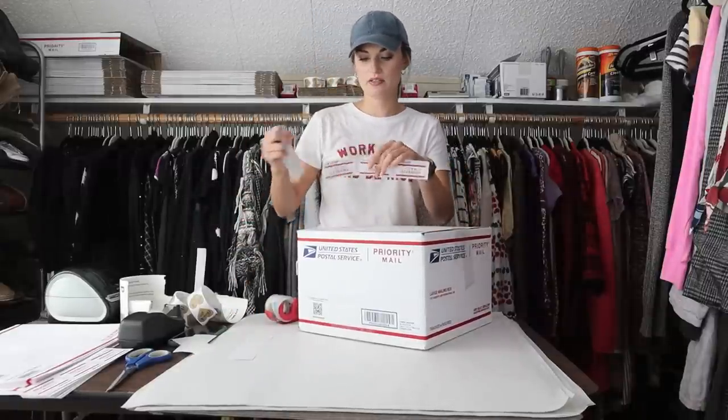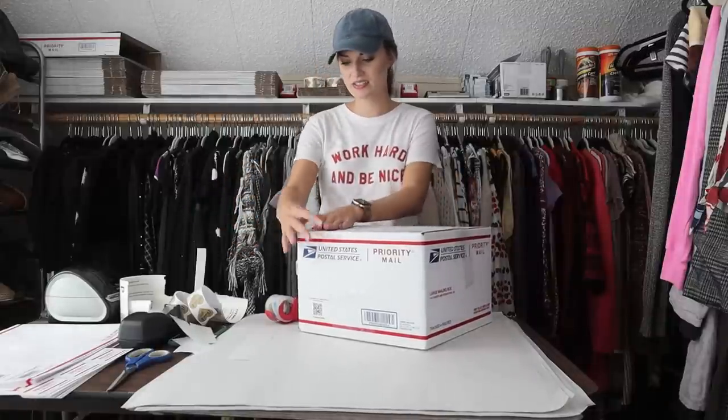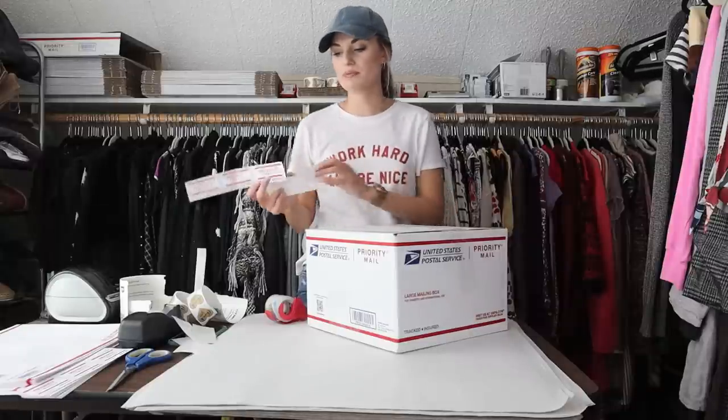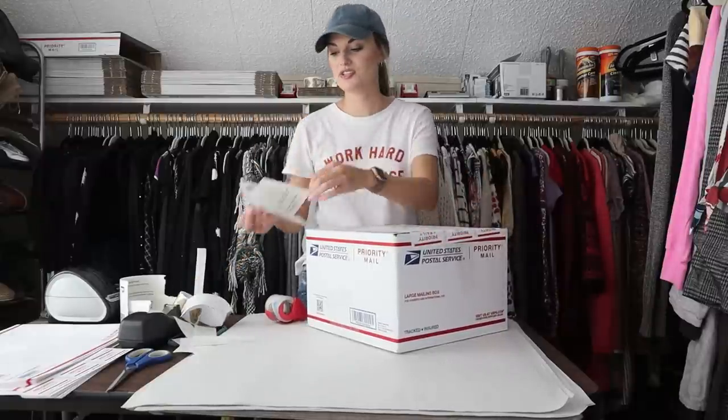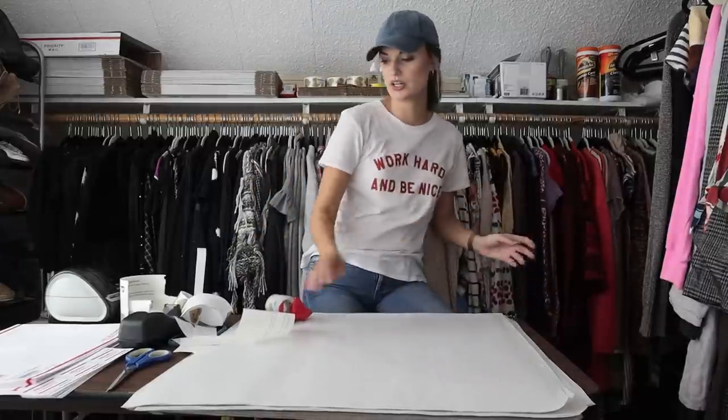Super happy with that. I really hope she enjoys those beach towels. I kind of wanted to keep them because we have a pool in my apartment complex so I'm always using beach towels. But I love to list stuff and show it in haul videos, so I had to get those listed. They're off to a good home.